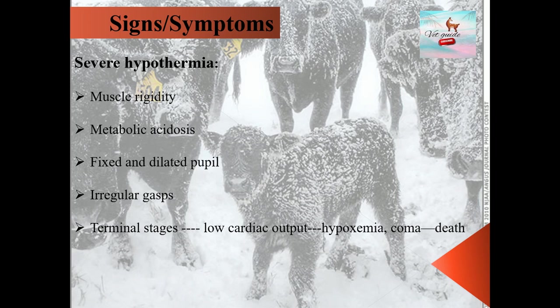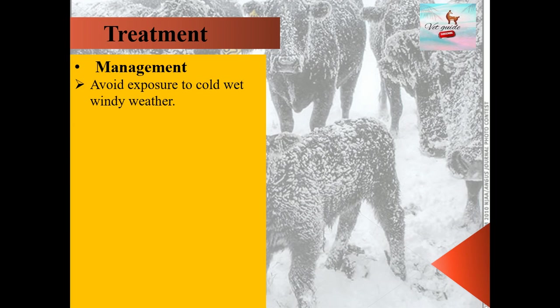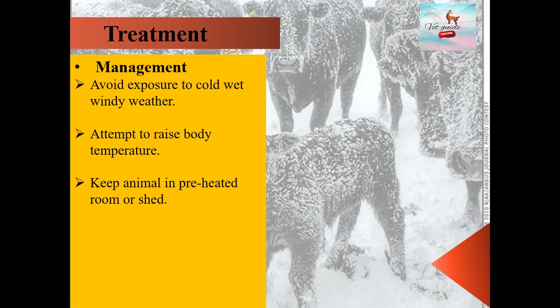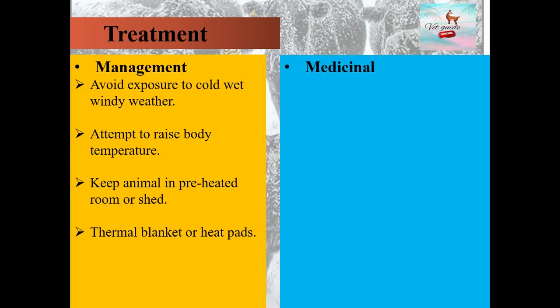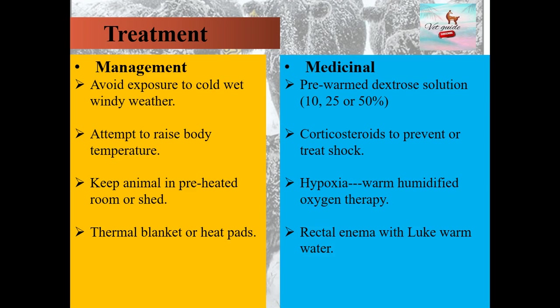For management and medicinal treatment of hypothermia: from a management point of view, avoid exposure to cold, wet, and windy weather. Attempt to raise body temperature. Keep the animal in a preheated room or shed, and use thermal blankets or heat pads. From a medicinal point of view, use pre-warmed dextrose solution at 10%, 25%, or 50%. Use corticosteroids to prevent or treat shock, warm humidified oxygen therapy, and rectal enema with lukewarm water. Raise body temperature slowly over a period of time — otherwise, rapid rewarming leads to hyperthermia, which is more critical.